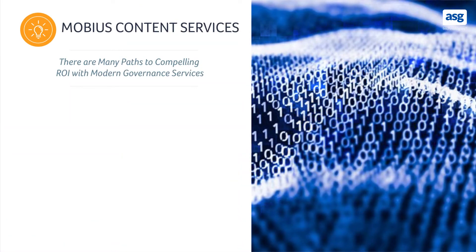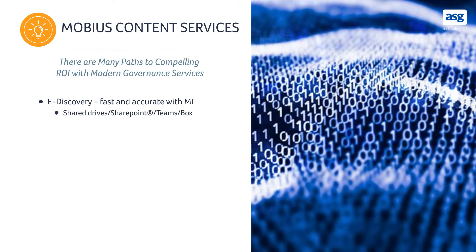When we look at governance projects, the compelling ROIs vary, but what we see helping most projects is that e-discovery adds fast and accurate investigation of data, leveraging machine learning. Shared drive, SharePoint, and team environments are just a few of them.